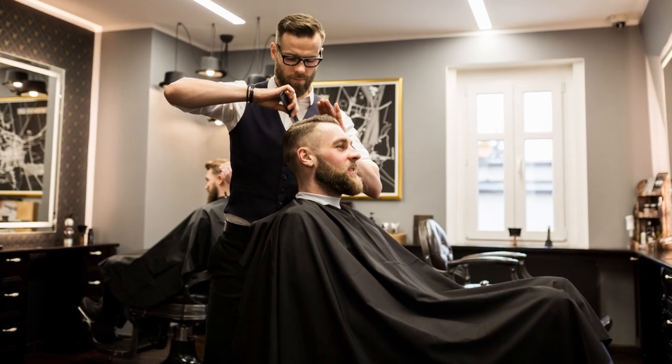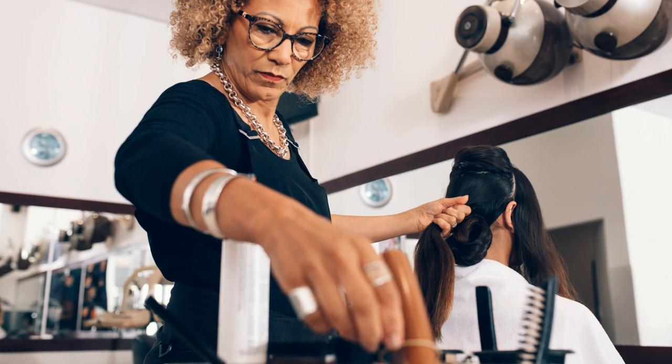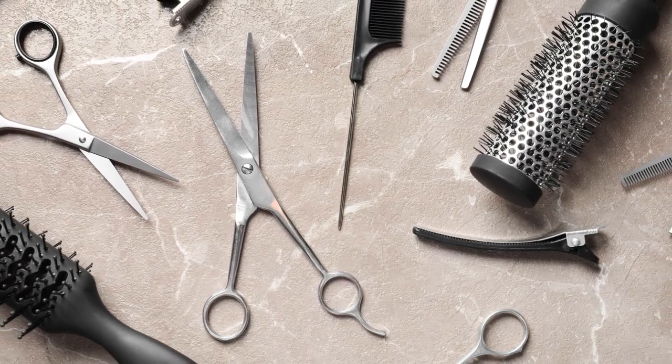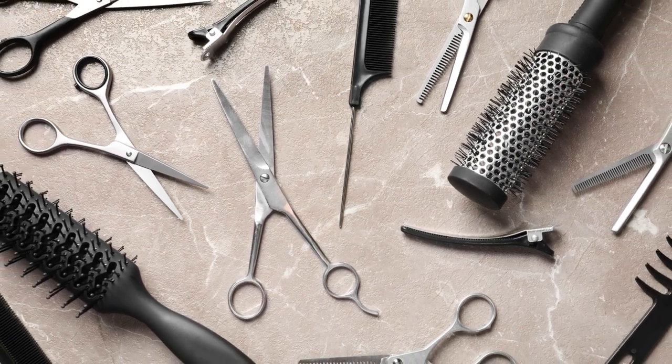When a barber shop or hair studio is full and you're working fast, every second counts. But tools like razors, shears, clipper guards, and combs can get all over your workstation, which can really slow you down.